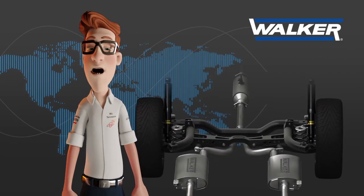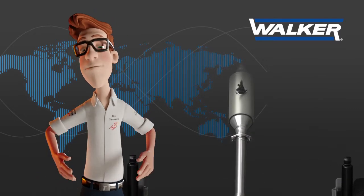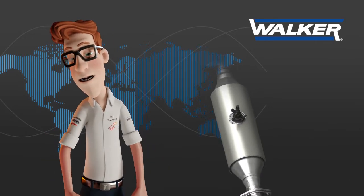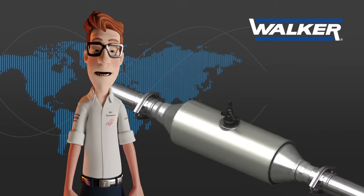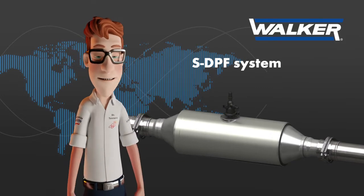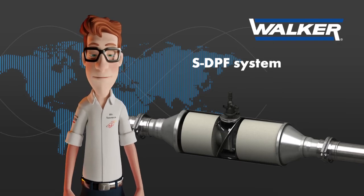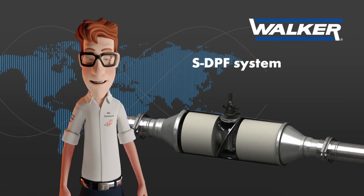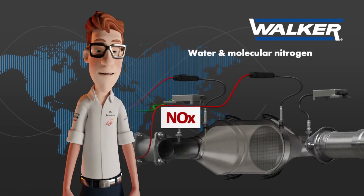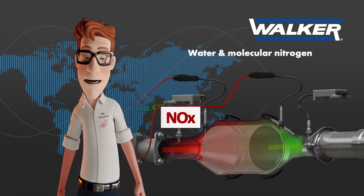Despite the system shown being the most popular setup in actual passenger cars, there are also other possible SCR system configurations, such as the one used by some PSA group vehicles such as Peugeot and Citroën, called SDPF, where the SCR catalyst is placed upstream of the diesel particle filter. This design has the advantage that the SCR catalyst starts to work faster due to the higher temperature. Let's take a brief look at the technology used inside SCR catalysts, specifically developed to treat nitrogen oxides.